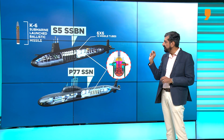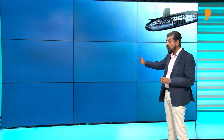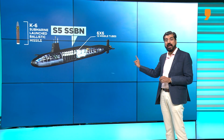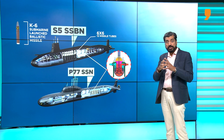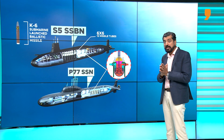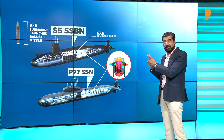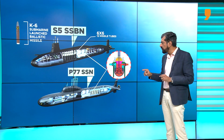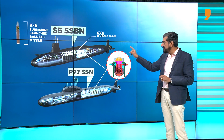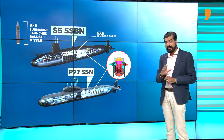The most critical element for both programs is the 190 megawatt reactor, which will be designed indigenously by Indian scientists. It will be decisive in determining whether India can field these two very important strategic platforms in its arsenal in the decades to come.